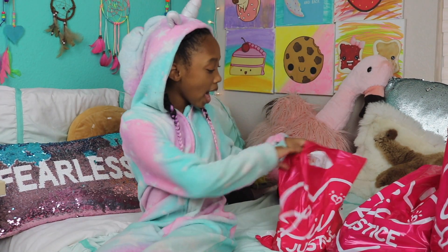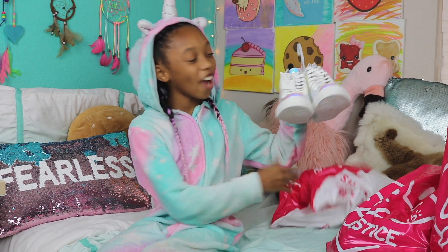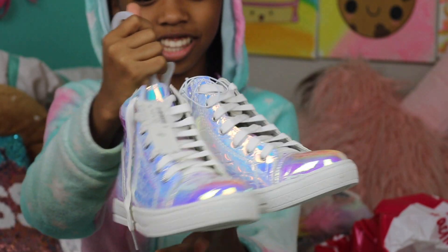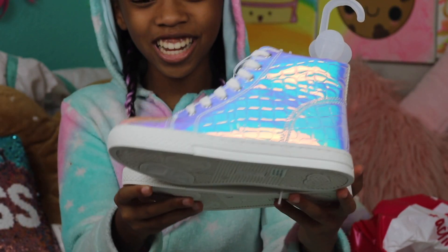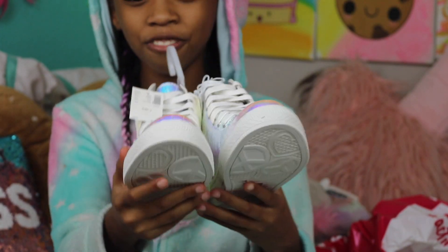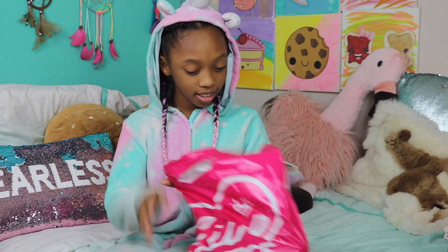Moving on to the next bag, in this one we just have some holographic teddy shoes. Look at how cool these are guys. I just love how much they shimmer. It's so pretty, they can match with a lot of outfits, and I was just so excited when I saw them in the store.